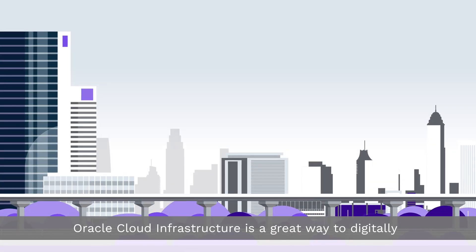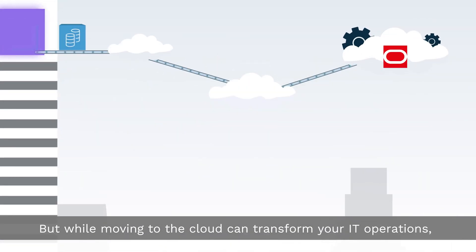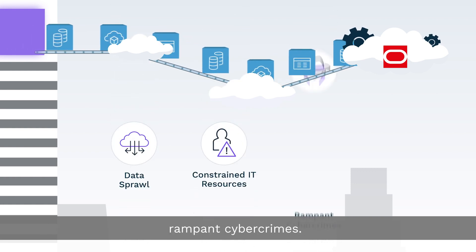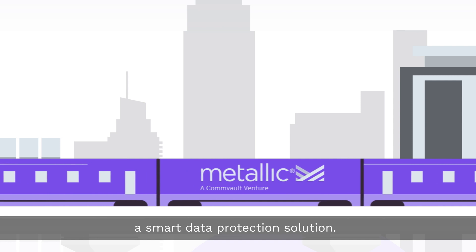Oracle Cloud Infrastructure is a great way to digitally transform your data estate while minimizing risks. But while moving to the cloud can transform your IT operations, risks abound — from data sprawl to constrained IT resources to rampant cyber crimes. To successfully modernize your business, you need a smart data protection solution.